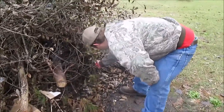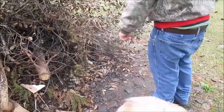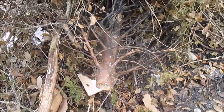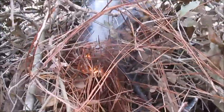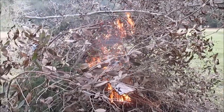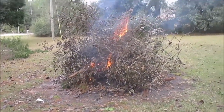Well, we changed our minds — we're going to burn it after all. Figured, why not? That's the Christmas tree. As you can still tell, that's what's left of our Christmas tree. It didn't burn as well as we thought it would. There's the first little flame, getting a little bigger.